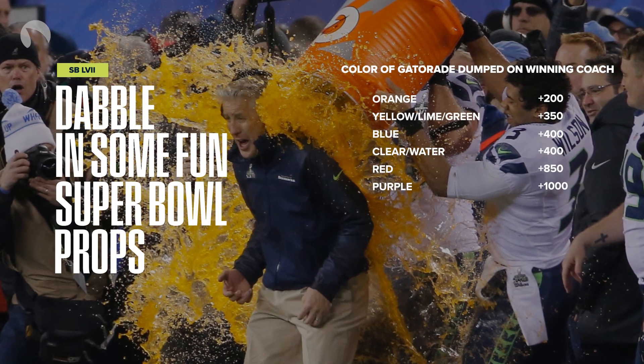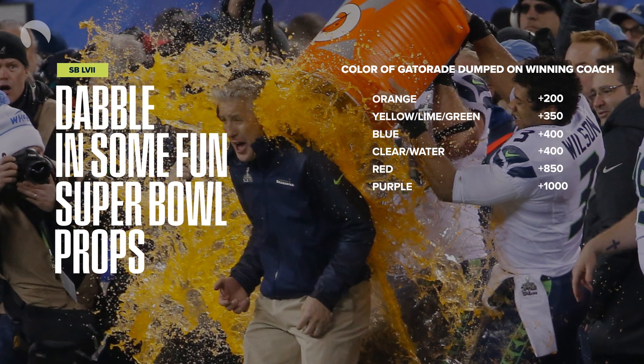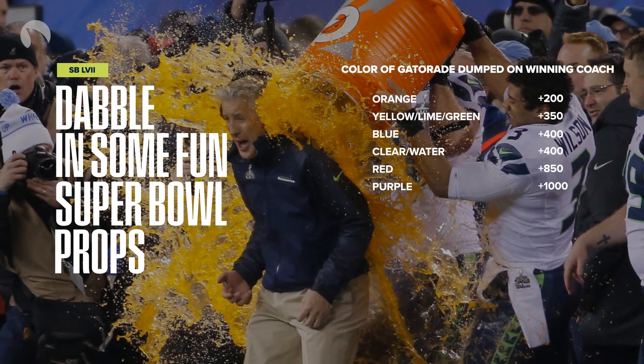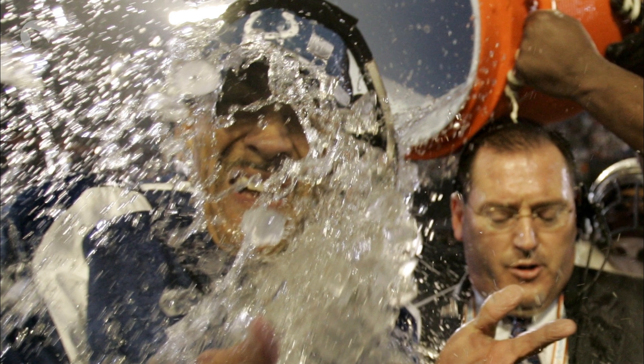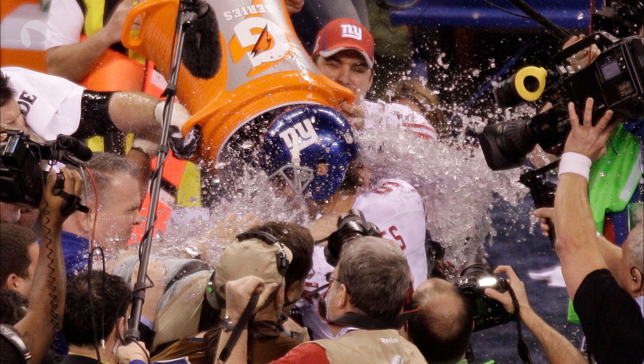Orange, which for Super Bowl 57 comes in as the favorite at plus 200, because it's obviously the best. Yellow, lime, green — these all count as one — comes in at plus 350. Blue at plus 400. Clear or water at plus 400. Red coming in at plus 850. And purple rounding out the board at plus 1000.